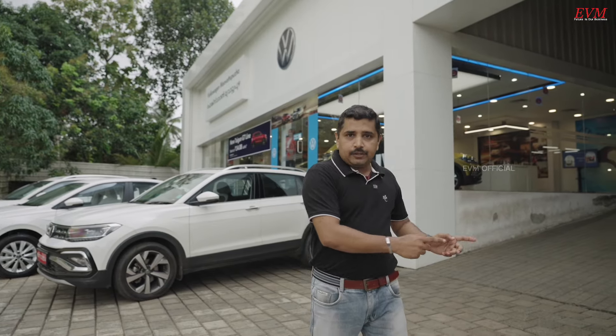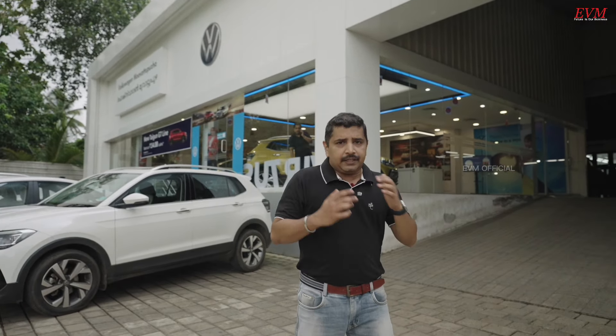This is not a sales-only facility. We have services and parts here. There is a 3S facility available.